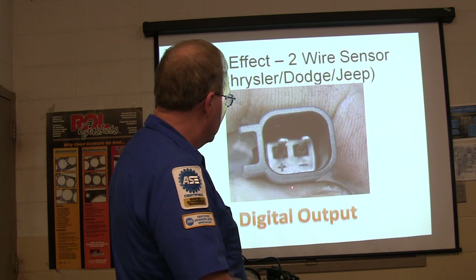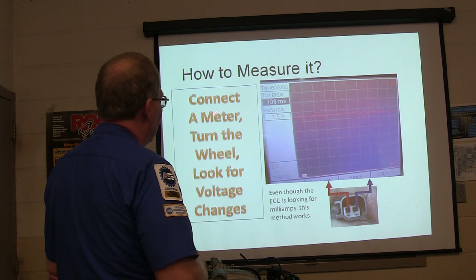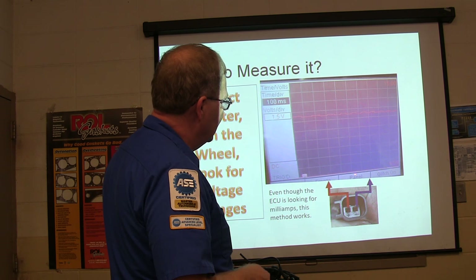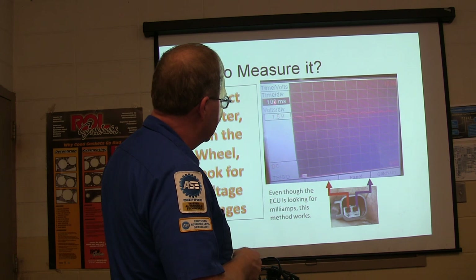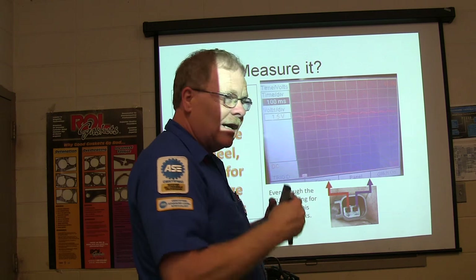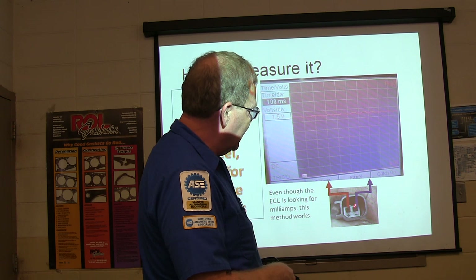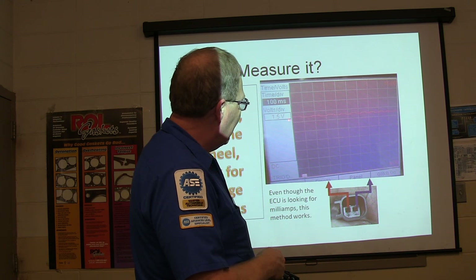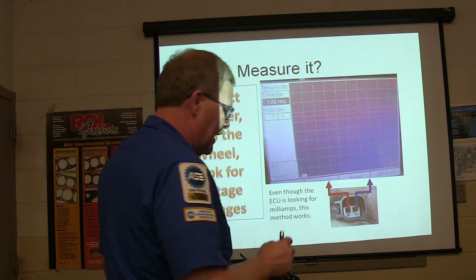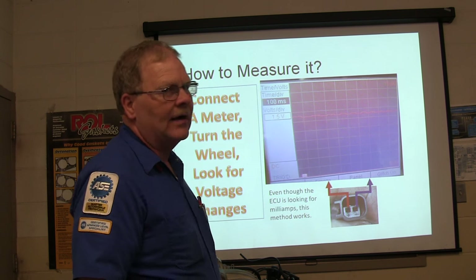If you unplug it, you'll measure 12 volts going to it on the Caravan. You can connect your scope to it and look at the voltage - I've got it at one and a half volts and 100 milliseconds. You can turn that wheel by hand watching this, or hook your regular voltmeter up to it. You've got to be going into the wire with it connected - back probe or whatever - and you can turn that thing and watch the voltage deflect. If you don't see any activity when you're turning the wheel, you know the sensor's bad.